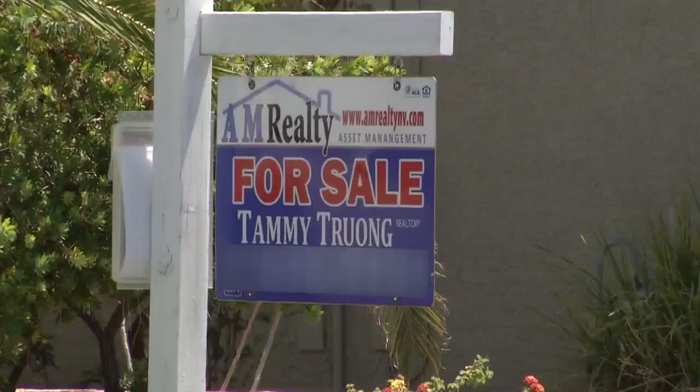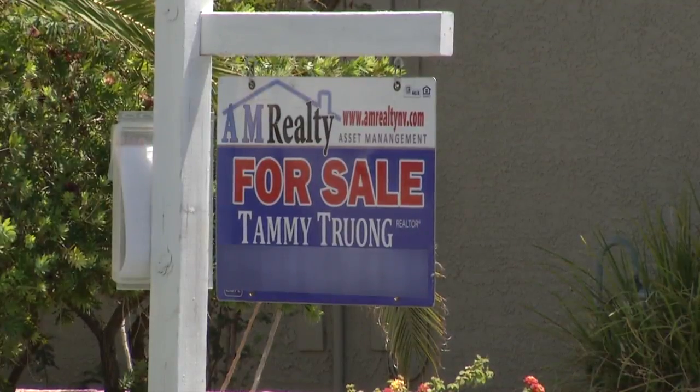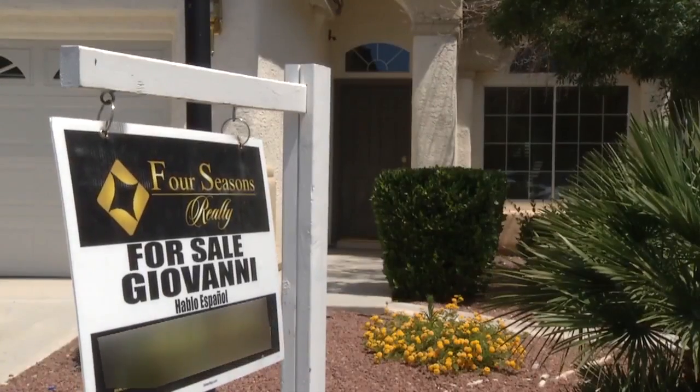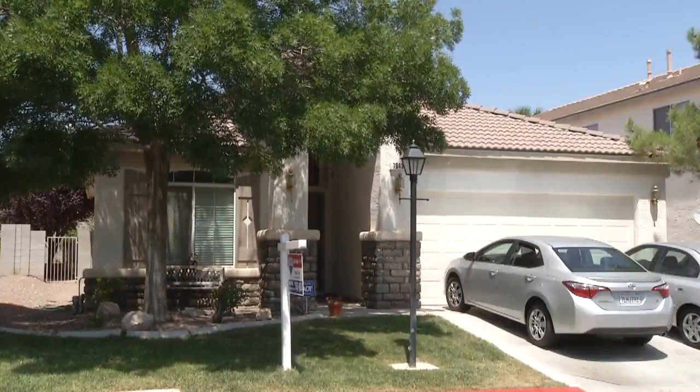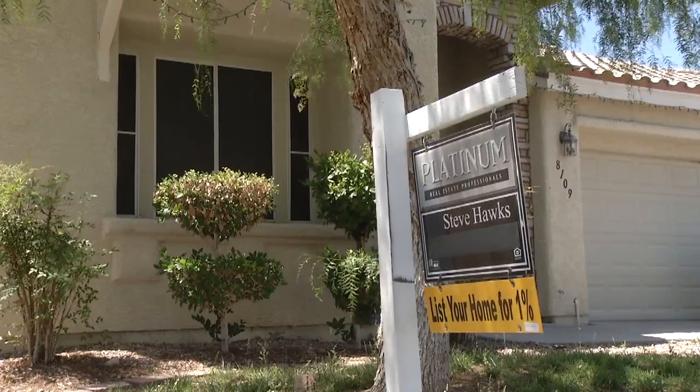Expect to see fewer for-sale signs around town this summer, and expect them to be taken down a whole lot faster. That's because according to Zillow, fewer homes are for sale in the Las Vegas area, especially first and second buyer homes in the mid $200,000 range. June is going to be incredibly hot — we're expecting to sell about 3,500 homes in Las Vegas.